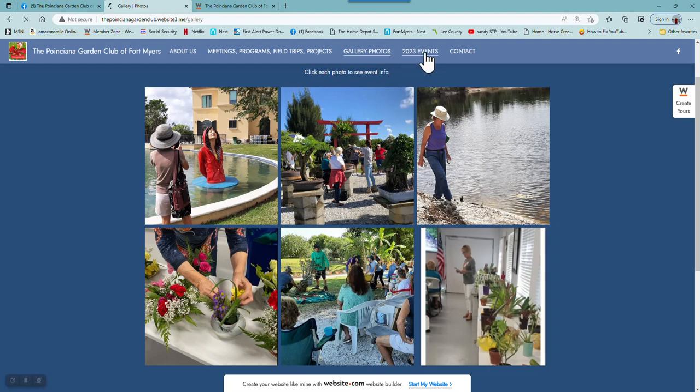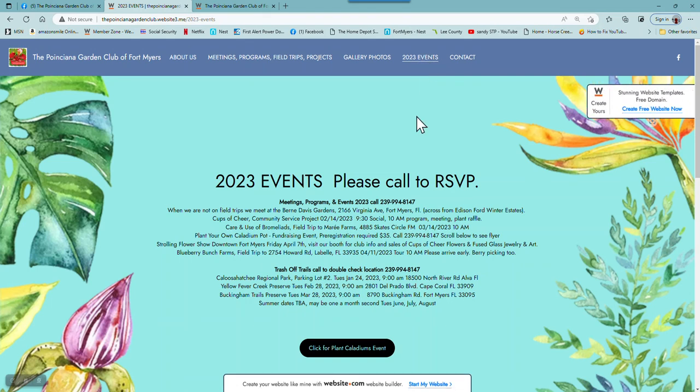I'm going to click on Events. In Events, it asks people to call before to RSVP that they're coming, so we have a heads-up. This includes all of our meetings, as well as our fundraising event, Plant Your Own Caladium Pot that we're having, and there's a phone number there.